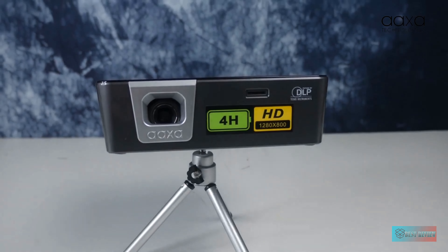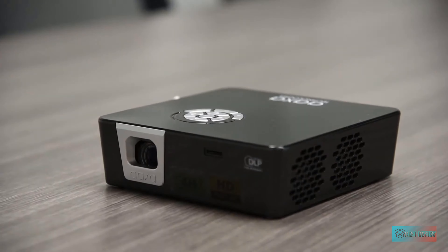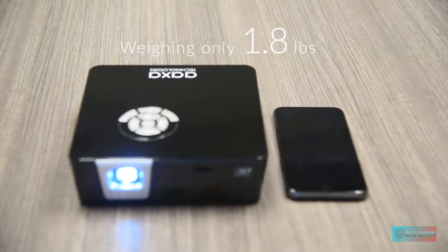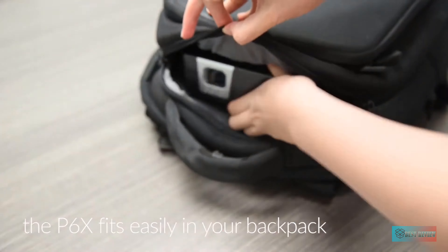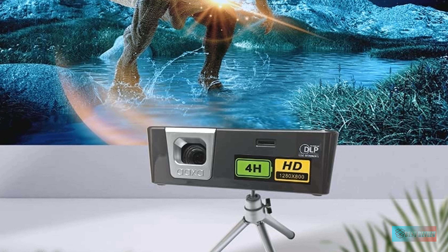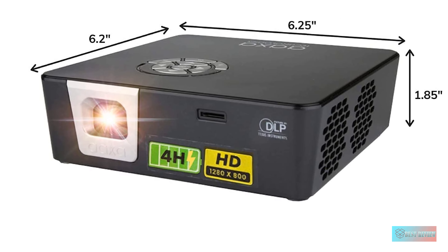Number four: AAXA P6X 1000 Lumen battery projector. I like the top projector better, but the AAXA P6X is my pick when money is tight. Not only is it less expensive than the Anker above, it's also brighter with superior battery life. This mini projector fits in my hand, creates a 720p image, and has a huge 15,000 milliamp-hour battery. An HDMI input and USB connection let you connect and power a streaming stick.